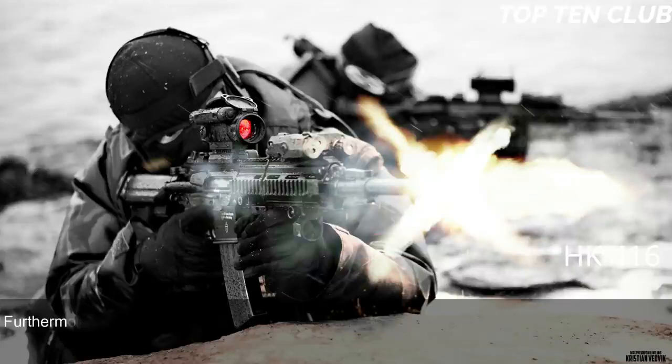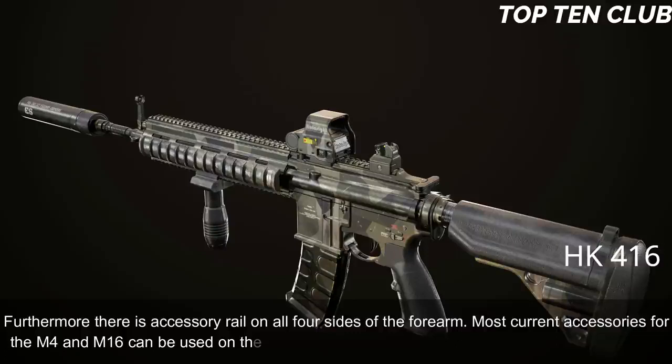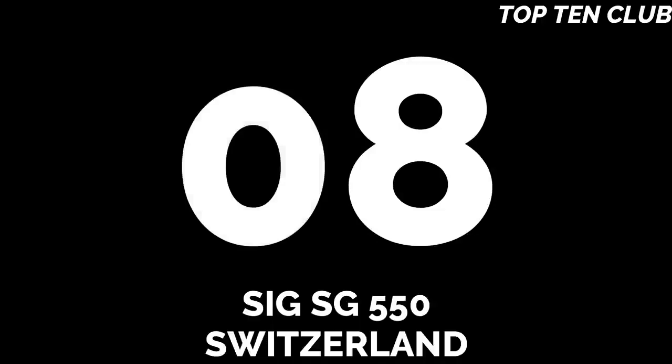The HK 416 has a Picatinny-type scope rail and can be used with various scopes. Furthermore, there is an accessory rail on all four sides of the forearm. Most current accessories for the M4 and M16 can be used on the HK 416, including a 40mm under-barrel grenade launcher.